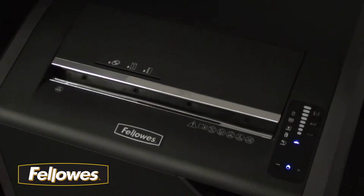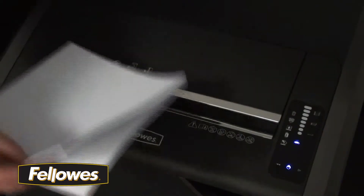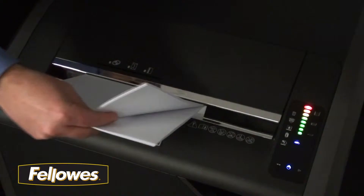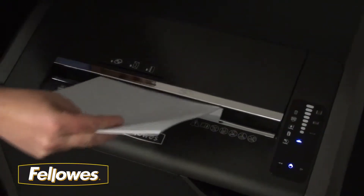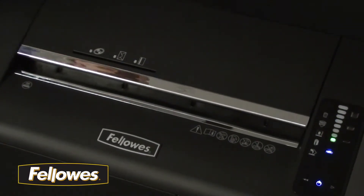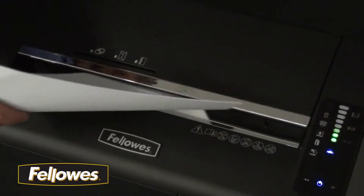The 485CI has several unique features. The patented, 100% jam-proof system eliminates jams by preventing the shredder from taking in more paper than it can handle. Simply remove excess paper and resume shredding. The jam-proof system also powers through misfed paper.